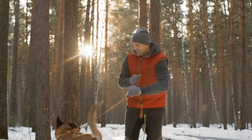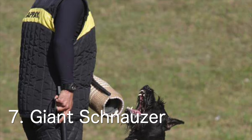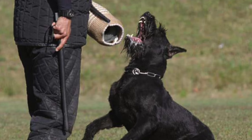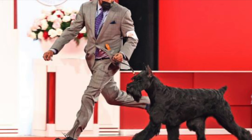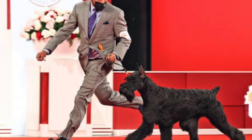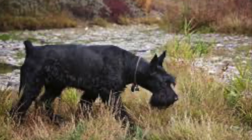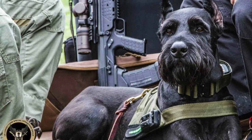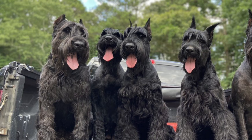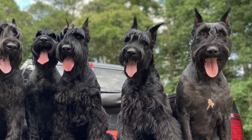Next we have the Giant Schnauzer. Giant Schnauzers are known for their intelligence, loyalty, and protective nature. They make excellent guard dogs and are also known for their courage and endurance. The Giant Schnauzer is a breed that originated in Germany in the 17th century as a working dog. They are often used as working dogs in roles such as police and military work, search and rescue, and personal protection. The Giant Schnauzer is a large breed with an average weight of 65 to 95 pounds and an average height of 25 to 27 inches at the withers.